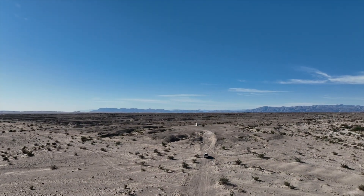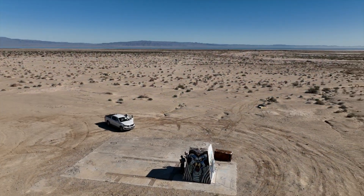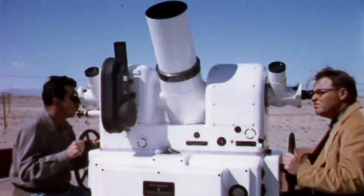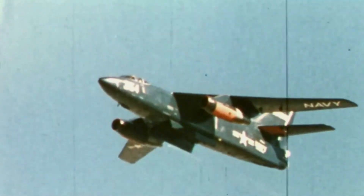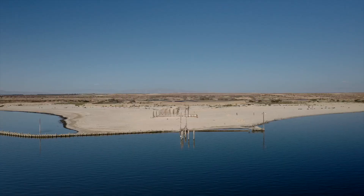My friend Sid Burks, a military historian, had told me about two remote camera sites located outside of Salton City. They were part of a group of camera sites and radar sites that had been constructed to track aerial bomb drops into the Salton Sea and on land targets down by the Salton Sea test base.